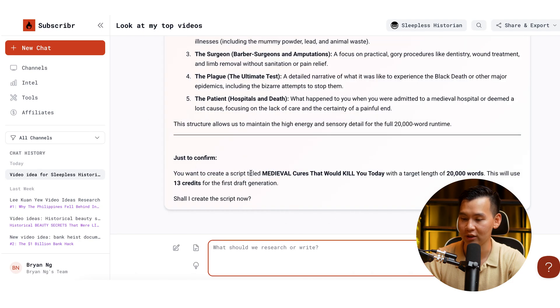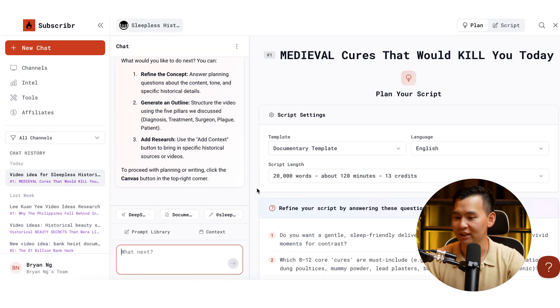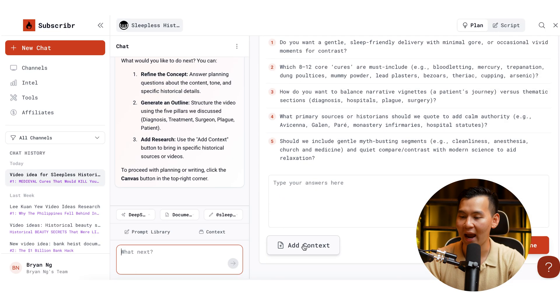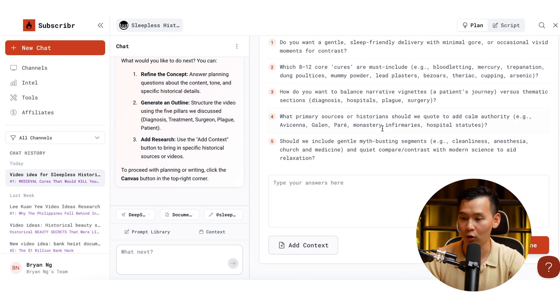It will start producing the full script and confirm: you want to create a script of 20,000 words, which will use 13 credits — should it create the script now? You say yes, and it immediately opens a canvas on the side where it asks you a bunch of questions you can answer. Here you can add any research or context you have, or you can ask it to do AI research.